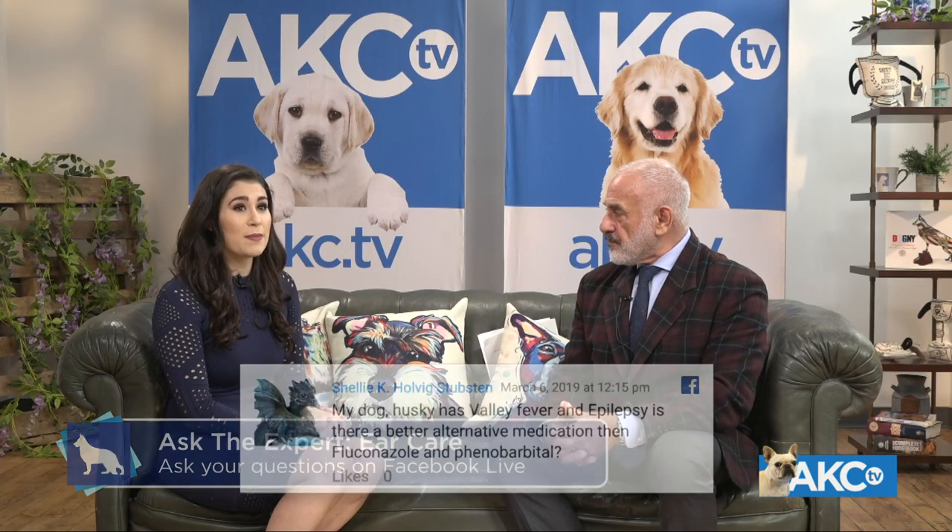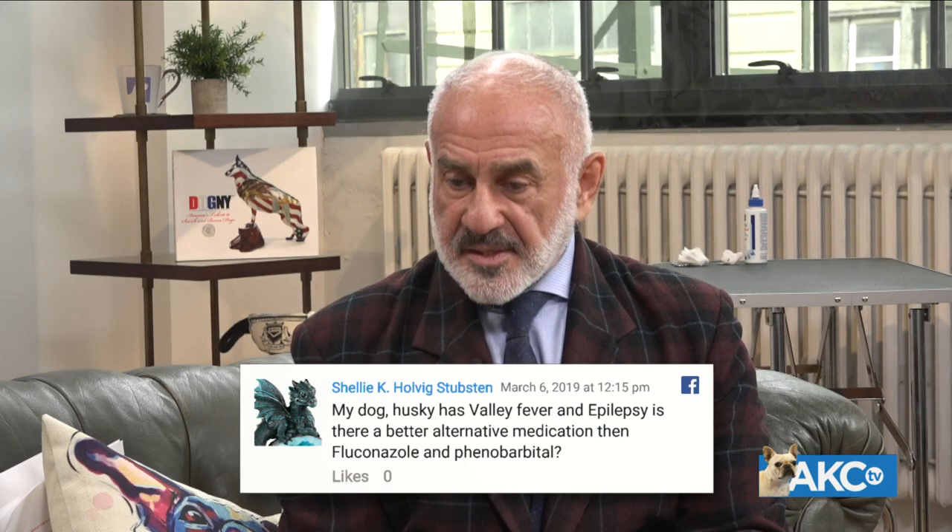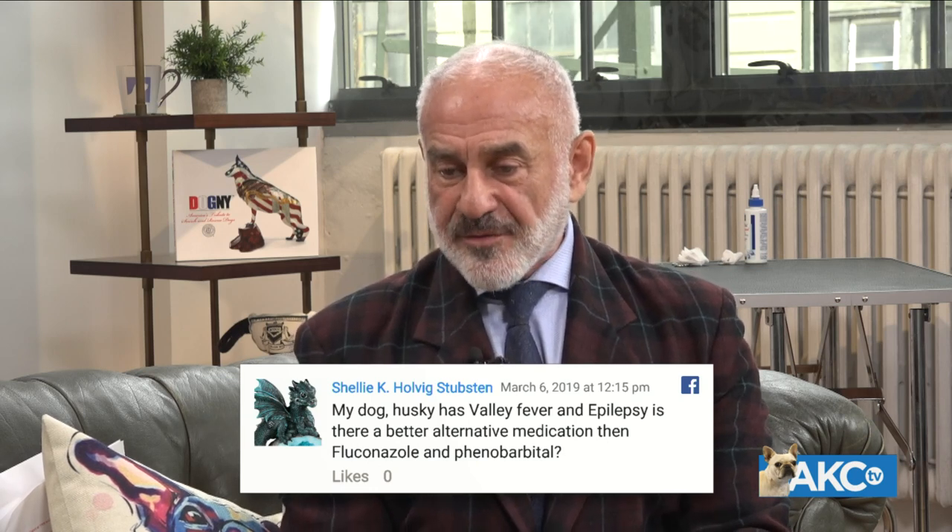Shelly's Husky has valley fever and epilepsy — is there a better alternative to the medications she's using? This dog unfortunately has serious systemic conditions — a systemic fungal infection and phenobarbital use, to which some dogs can become sensitive. Depending on the cytology results, try treatments with aloe or aloe vera as a base to be gentle and non-toxic, keeping the ears as clean and dry as possible. Work with her veterinarian, an infectious disease specialist, or a veterinary dermatologist in conjunction.